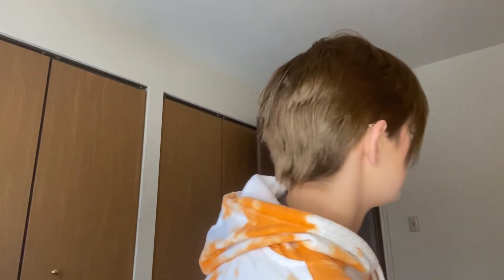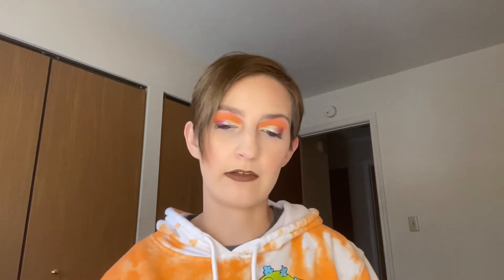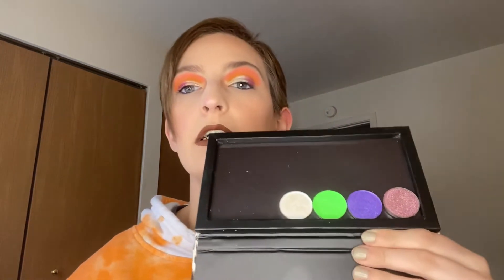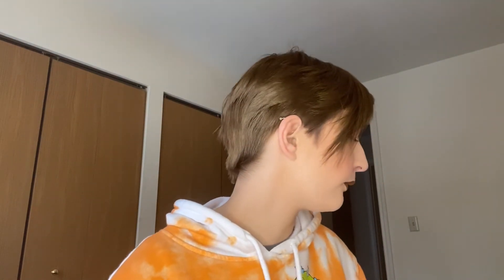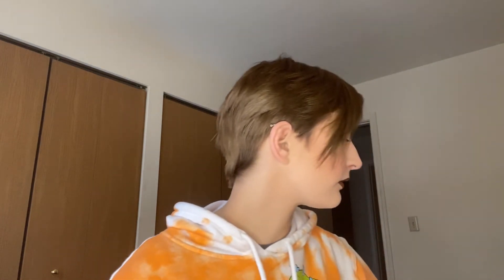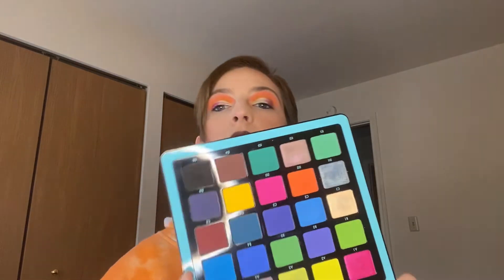Wow, I'm doing better than I thought I would. I have some single shadows — I'm going to let these go; I don't reach for them like I thought. I think I have a donut palette — keeping, I love this little guy. I have three out of the four Novena palettes. Volume 3 — keeping. Volume 2 — definitely keeping. The shimmers are a little wonky but we still love them.